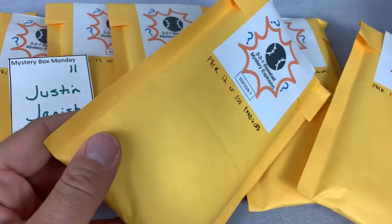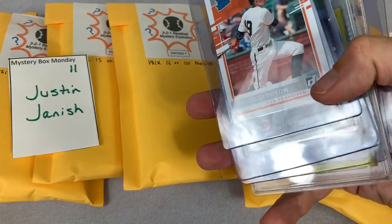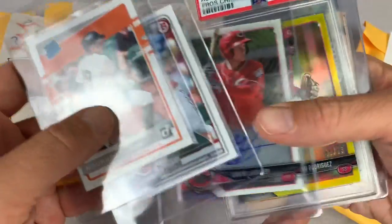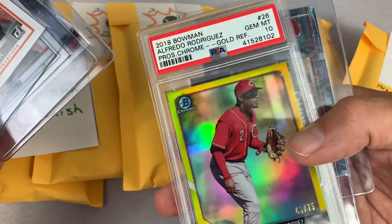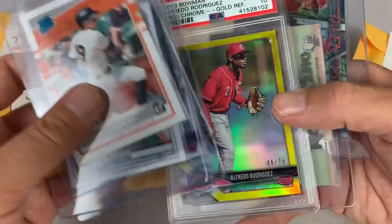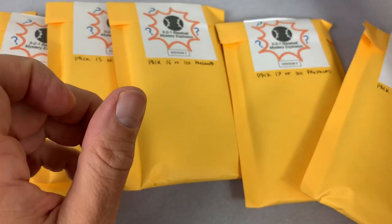Next up is Justin in spot number 11. We start off with a Mauricio Dubón rated rookie. We've got an Aristides Aquino Bowman rookie card. The autograph is Gavin Lavalee. Your PSA card is going to be a graded 10 — so back-to-back 10s. Alfredo Rodriguez, Prospect Chrome Gold Refractor out of 75 — nice card from 2018 Bowman. Bonus out of Nick Shufo and a talent pipeline card of some Phillies. Justin, thank you very much.